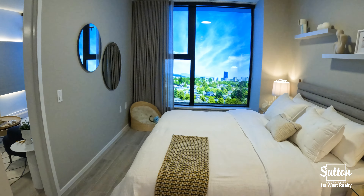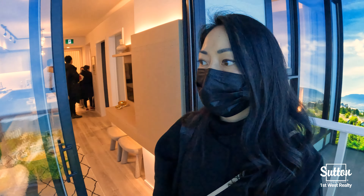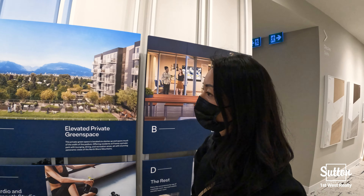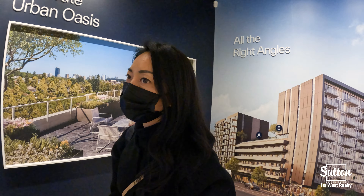Priority previews are happening now with sales beginning soon. Don't miss out on owning a home in Vancouver starting in the high 600s. Estimated completion is set for Fall-Winter 2025. Please reach out for more information about Frame Vancouver. Contact me, Gina Chong, at 604-339-8332.